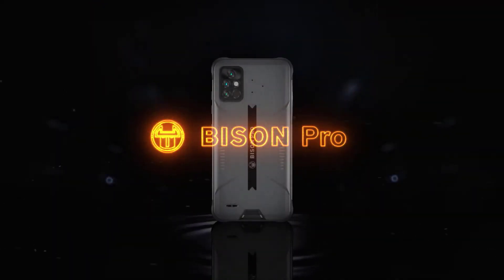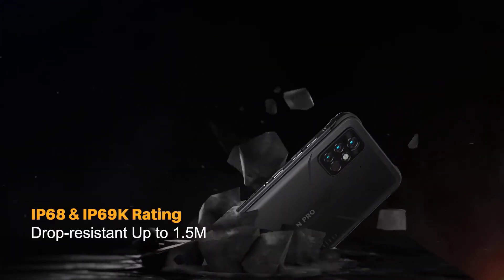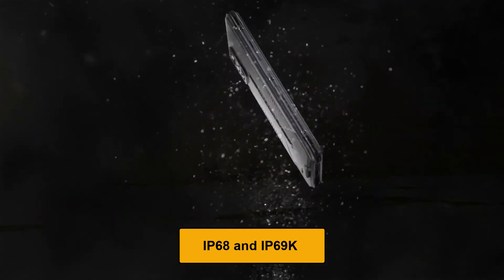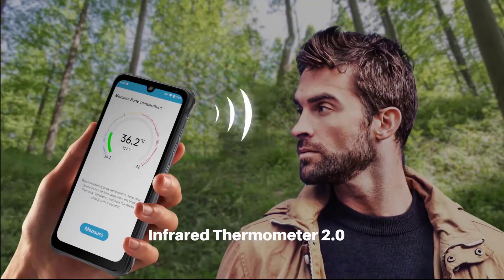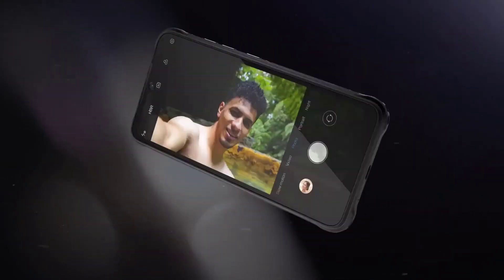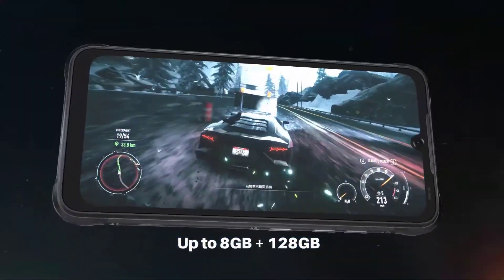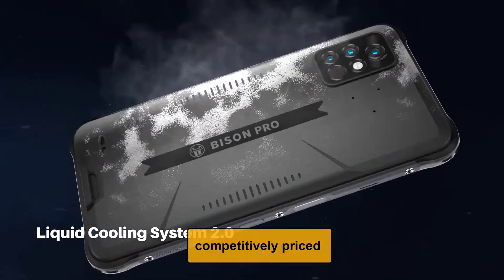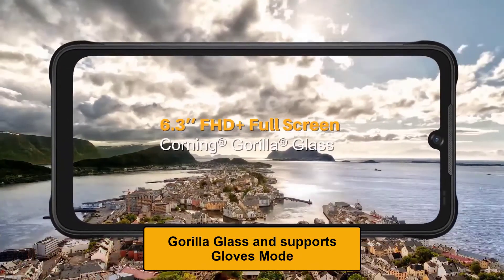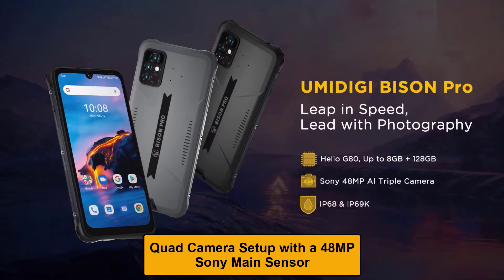Pros: It has IP68 and IP69K ratings, which makes it tough and durable enough to withstand harsh environments. It comes with a 5000mAh high-capacity battery that will keep you going on your adventure. It supports fast charging. It is competitively priced. It has Gorilla Glass and supports glove mode. It has a quad camera setup with a 48MP Sony main sensor.